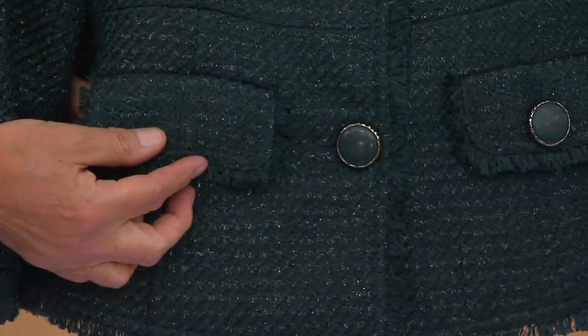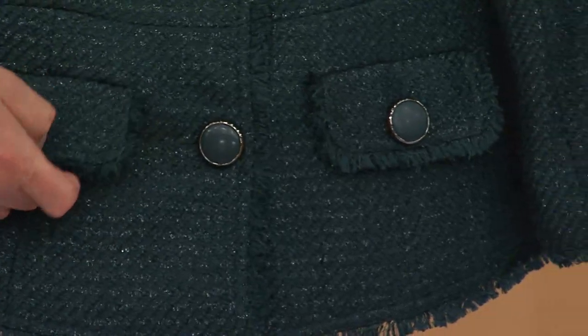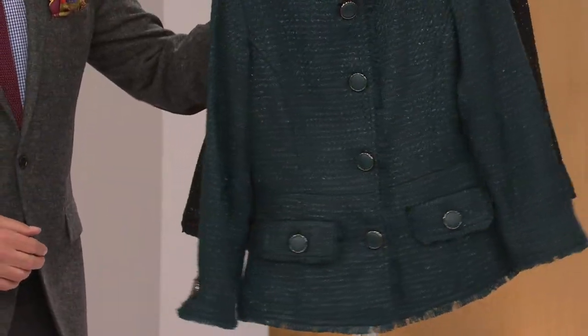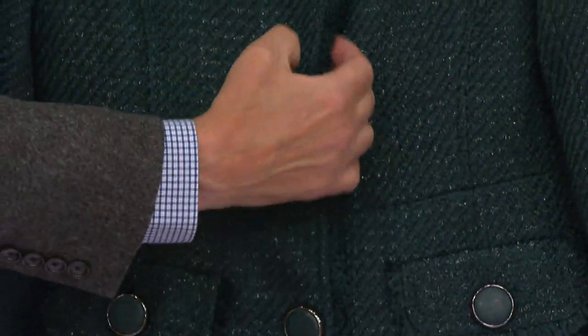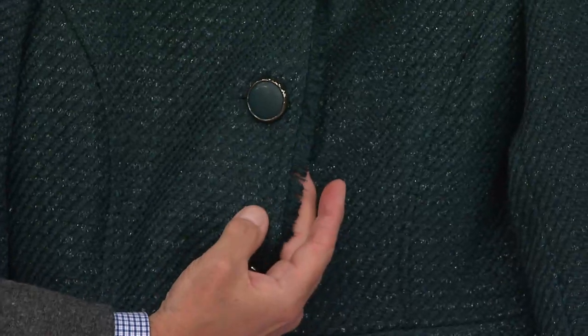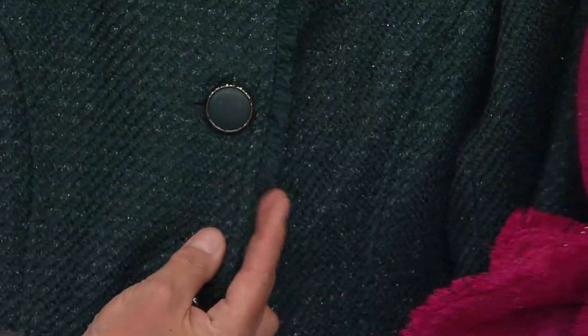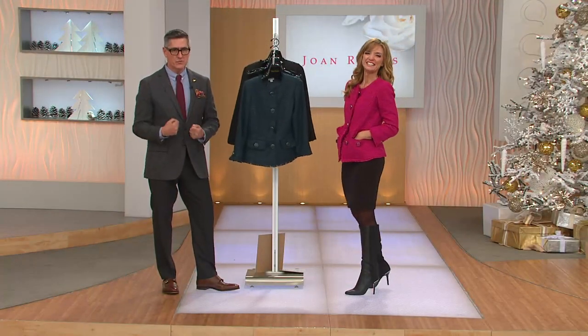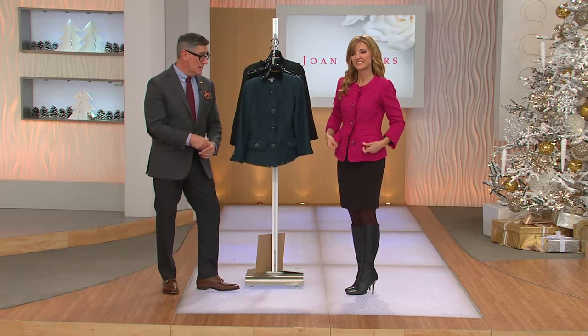It would have been very easy to do a fake flap or no flap at all or no button, but it's a working button. The same trim we talked about in the earlier jacket — we've made a little fringe from the actual fabric. It's a little hard to see in the dark color, but it's actually a little soft fringe. That's what Chanel's doing all season long — making these incredible braids and trims out of the fabric of the jacket.